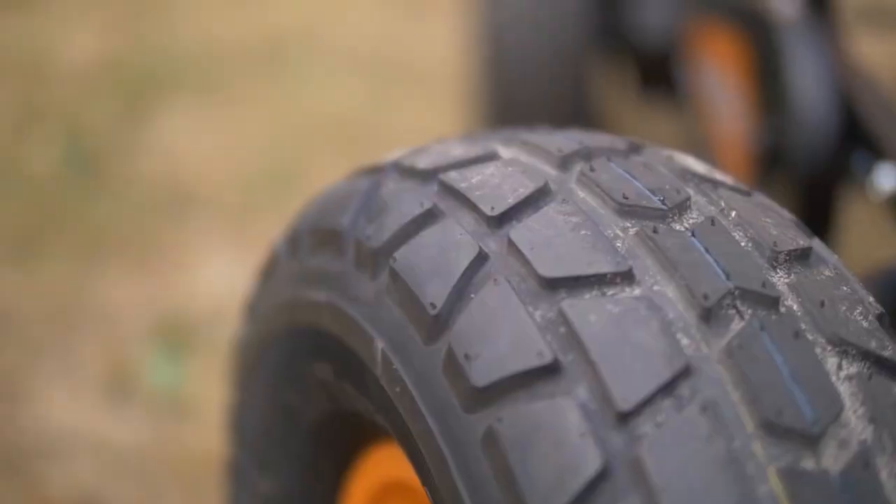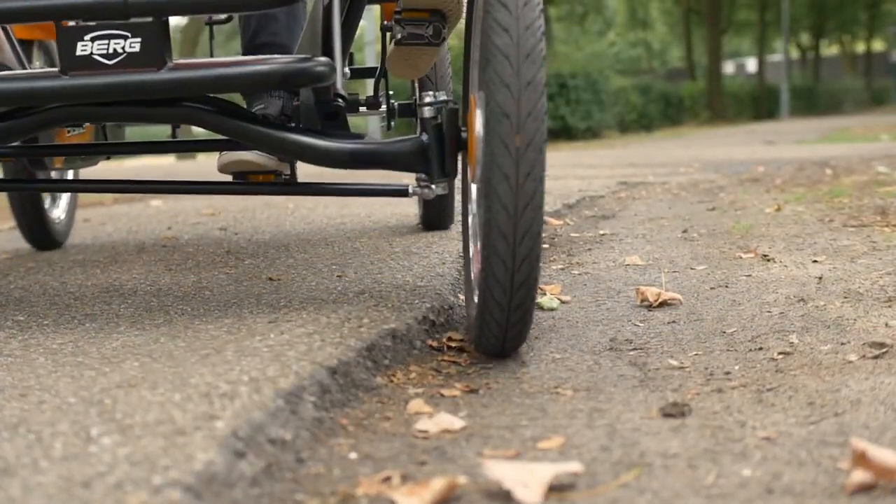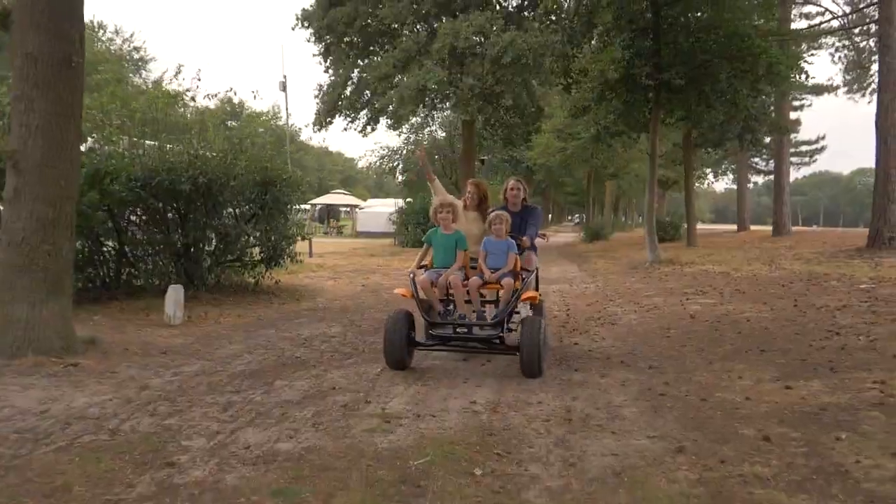With wide tires with a rough tread. Both versions come with a swing axle, so little bumps on the road are no problem at all.